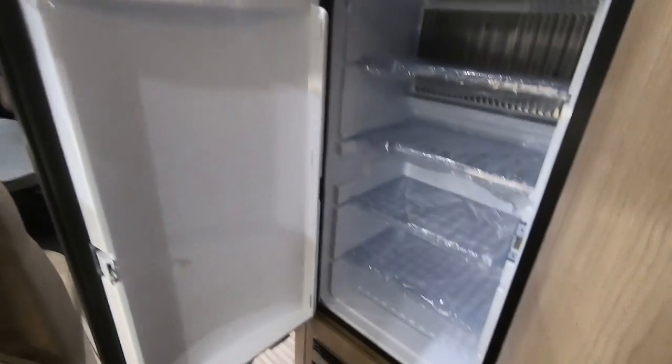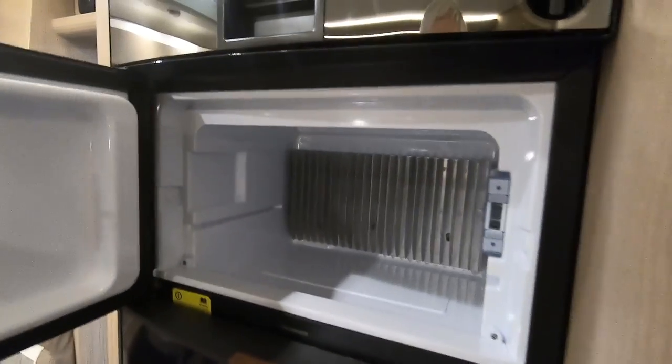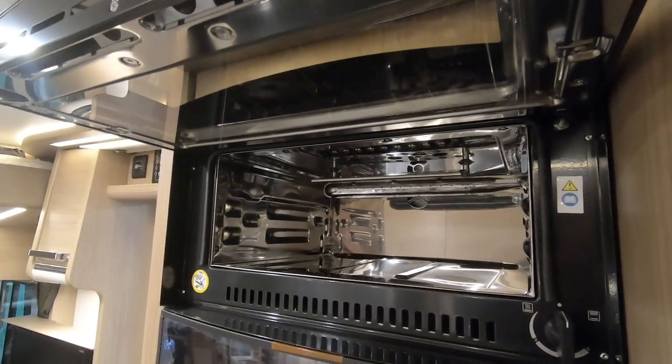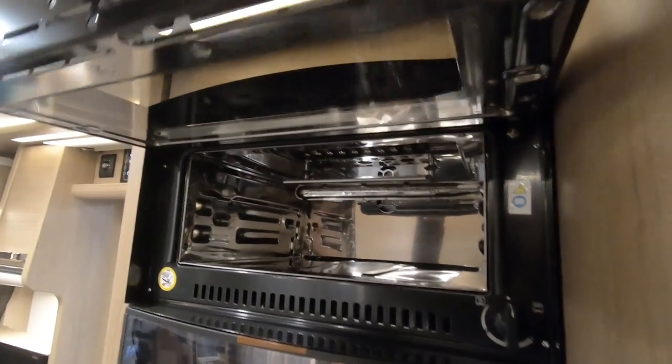I recognise that fridge — it's a Dometic fridge with a freezer. And you've got a combi oven up here, so there is an oven after all.